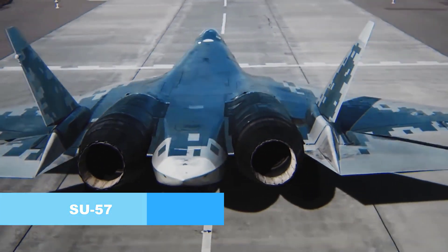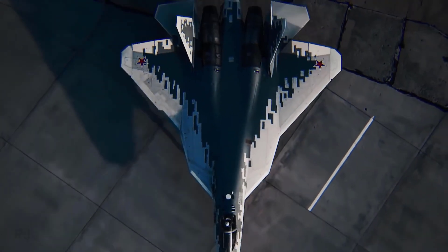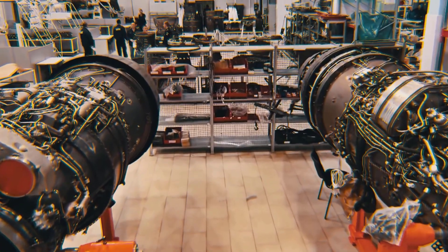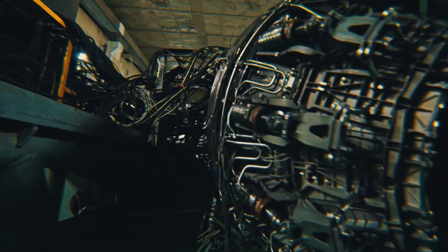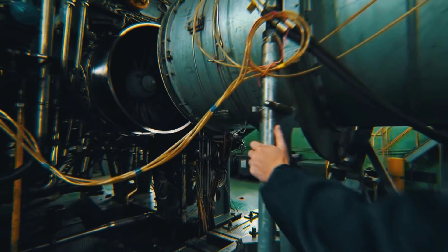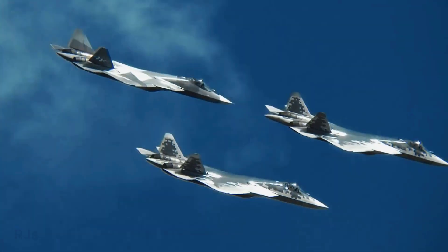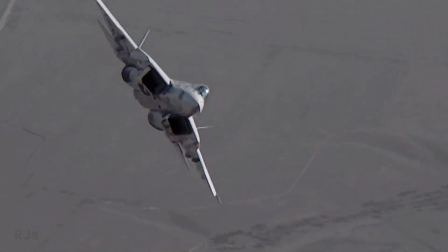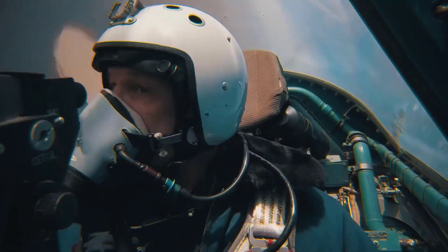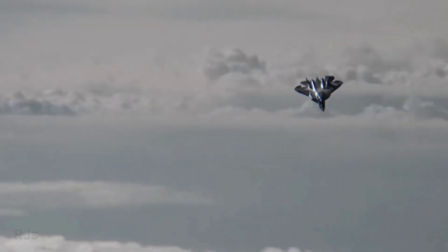The Su-57 is a product of Russia's Sukhoi Design Bureau. This fifth-generation fighter aircraft is also known as PAK-FA — Perspectivny Aviationy Complex Frontovoy Aviatsyai — in Russian. Similar to the F-35, the Su-57 features stealth technology that enhances its survivability on modern battlefields.